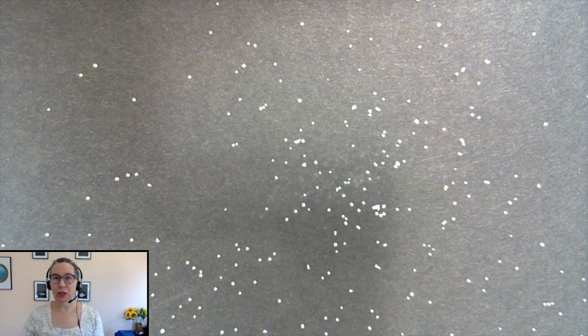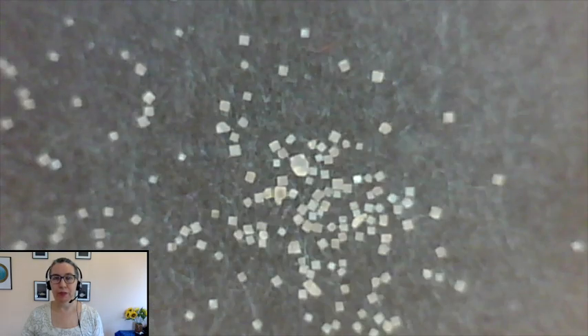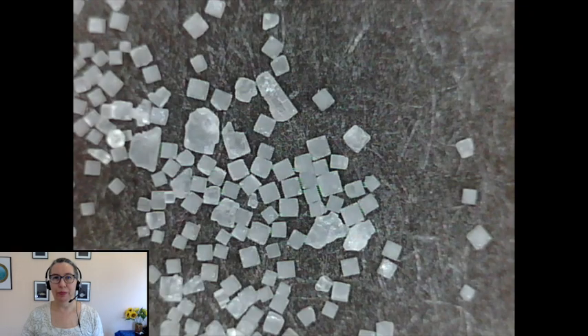Take a look at the salt. See how it's made of little cubes? Let's look at it even closer. Let's zoom in even closer. When we look at it this closely you can see that salt is made of little cubes, and each cube is a solid. Is each one of those cubes made of particles too small to see?